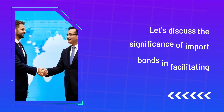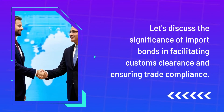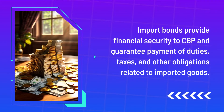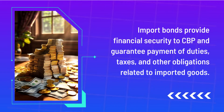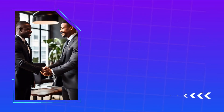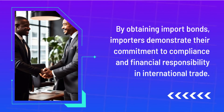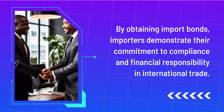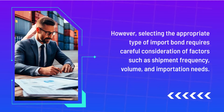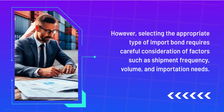Let's discuss the significance of import bonds in facilitating customs clearance and ensuring trade compliance. Import bonds provide financial security to CBP and guarantee payment of duties, taxes, and other obligations related to imported goods. By obtaining import bonds, importers demonstrate their commitment to compliance and financial responsibility in international trade. However, selecting the appropriate type of import bond requires careful consideration of factors such as shipment frequency, volume, and importation needs.